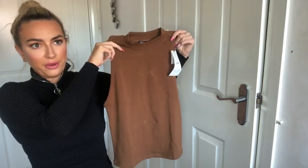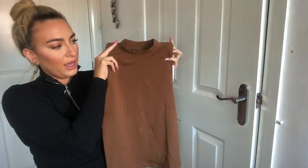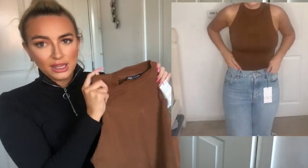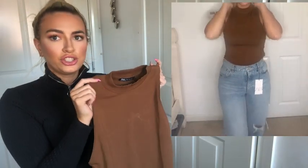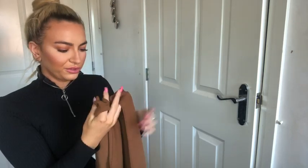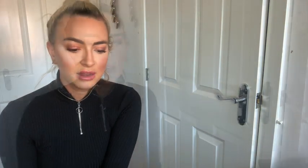Next up is another turtleneck, because what is autumn winter without turtlenecks? This one is a lovely chocolate brown colour — perfect for the season — and was £7.99, so very reasonably priced. The material is more of a jersey style rather than the thick legging fabric of the last one. In terms of sizing, I've got a medium but would probably size down to a small depending on how tight a fit you want.